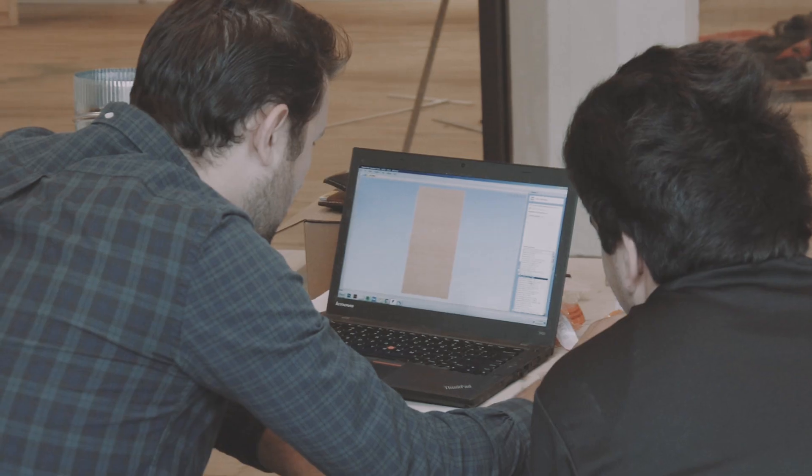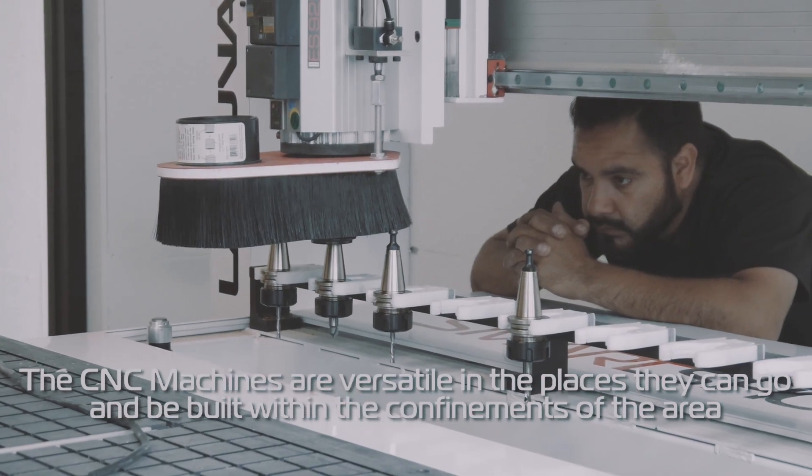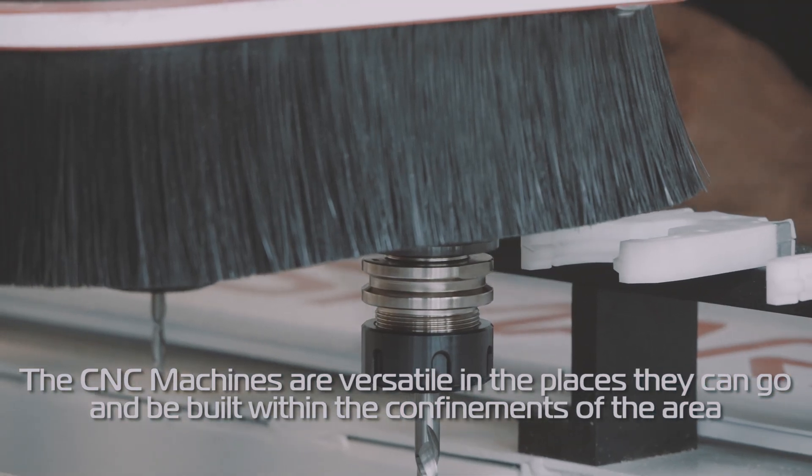They work well with you. They work well in helping you get the machine up and running, and they're very versatile in the places that they can go and where they can build within the confines of whatever lab you're running.